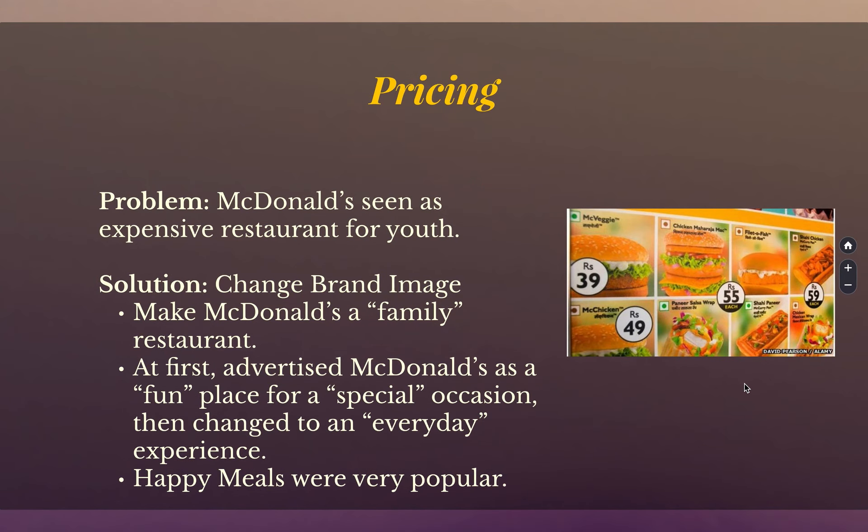On pricing, McDonald's is seen as cheap food in Canada and the US, but it's expensive food in India. So they made it more of a family special occasion — go there once a week for a family dinner. Once people started to go, they encouraged them to go more often. They got people in the door with a special occasion and then made it an everyday experience. Happy Meals, for whatever reason, were especially popular among all ages, so they really pushed that and made Happy Meals one of the brand identification elements that stood out in India.